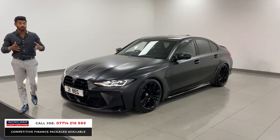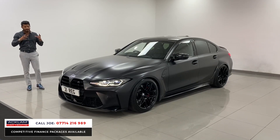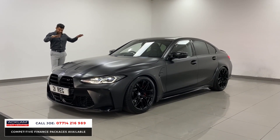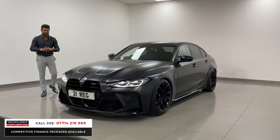Now whilst the M3s do come with a fabulous specification as standard, this car then has other extras such as the visibility package and the comfort package, and they mean so much on a car like this. It's a stunning car. It's also been modified — it's been lowered front and rear so you can see it sits just a little bit lower, but enough to make a massive difference. It's got such an aggressive look to it.